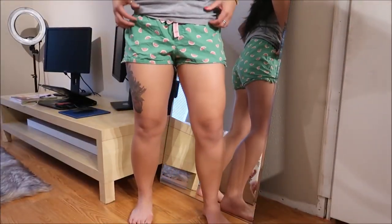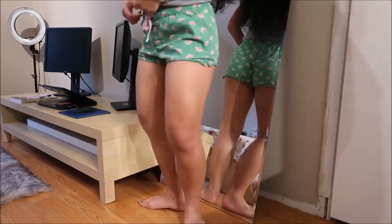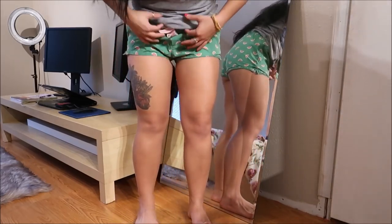I have these shorts. They're by Exhilaration — little watermelons on them and they're super duper cute. I really like them. I can never have more than enough shorts for sleeping.